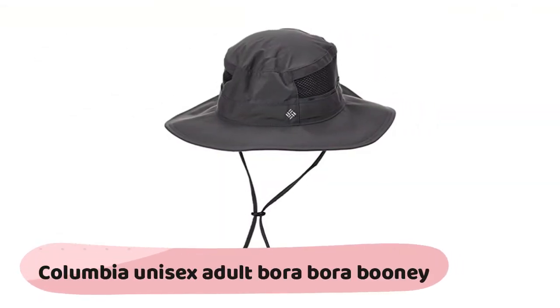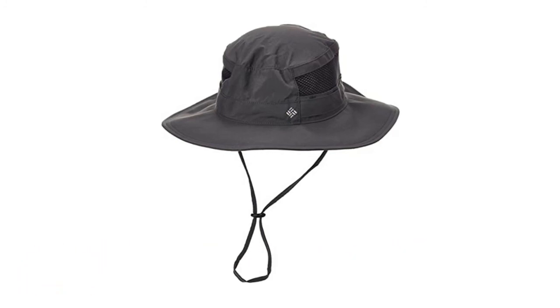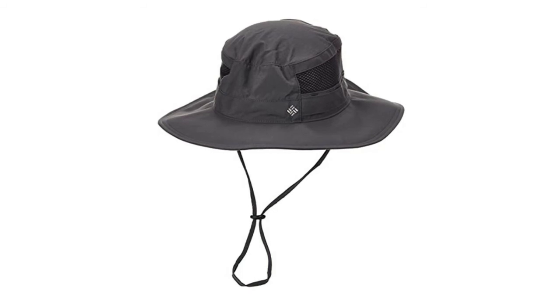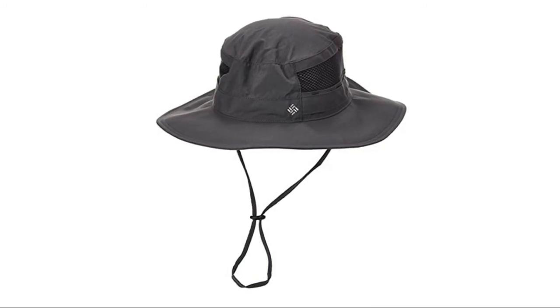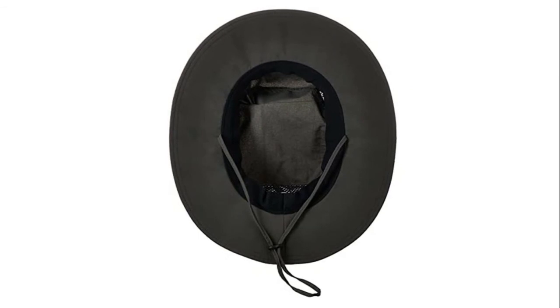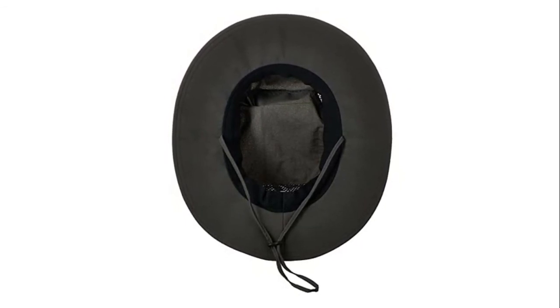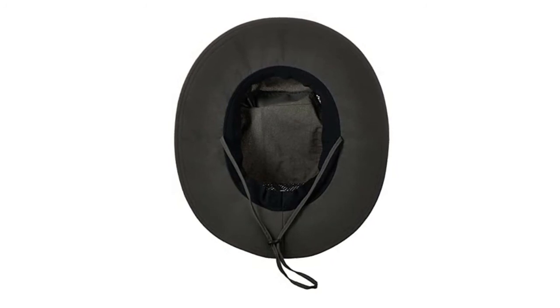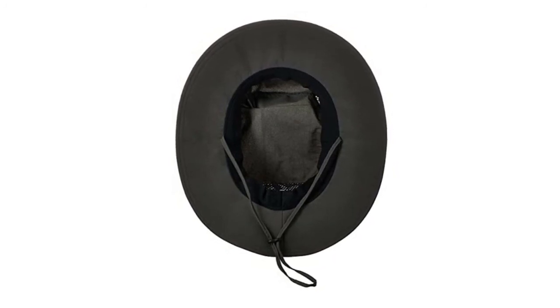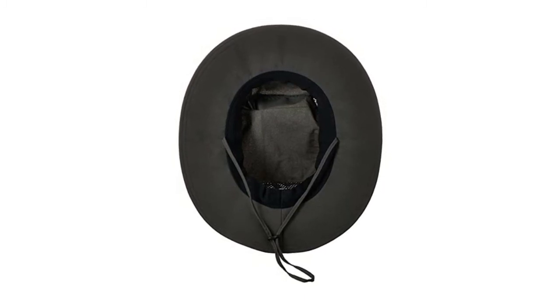The Columbia Unisex Adult Bora Bora Boonie keeps you safe and protected. Omni-Shade blocks UVA and UVB rays to help prevent sunburns and long-term skin damage. The tight weave construction with UV absorbent yarns blocks the full spectrum of harmful UV rays. Omni-Wick technology quickly moves moisture from the skin into the fabric where it spreads across the surface to quickly evaporate, keeping you cool and dry. An essential for any outdoor event with its wide protective brim providing all-day sun protection.